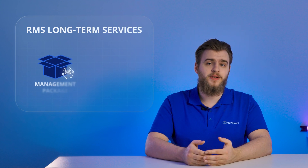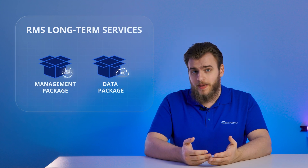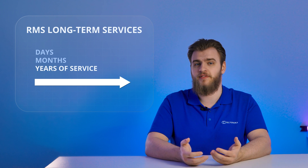However, if you know your solution will require RMS services long term — and we're talking years of RMS service — RMS management and data packages may be a better fit for you. These packages have a long-lasting validity period and don't need to be repurchased every couple of days, months, or even years.